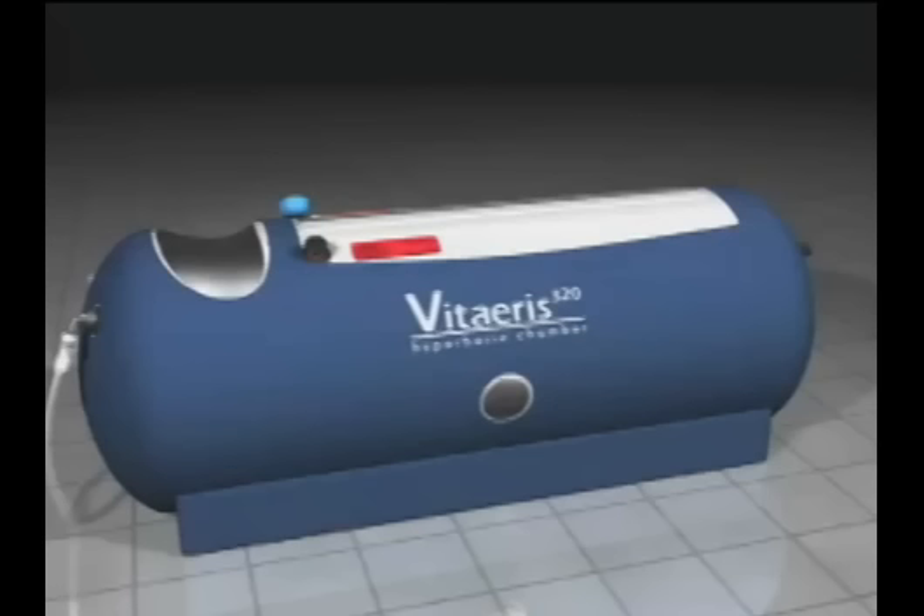Until recently, physicians didn't have much choice when it came to hyperbaric medicine. It was cost prohibitive, inconvenient, and requires specialized training.